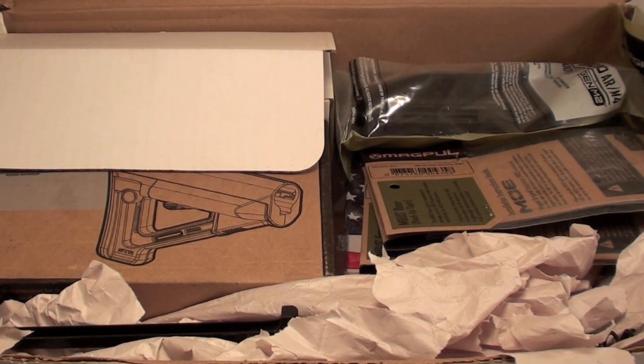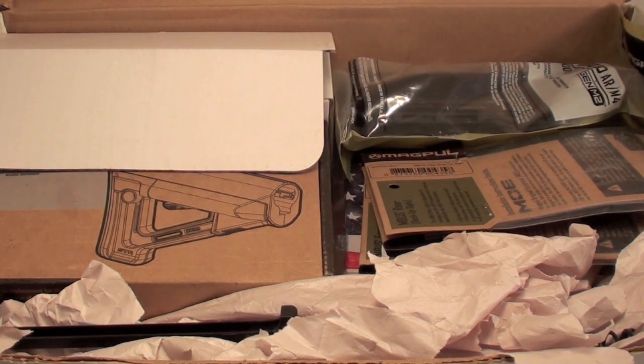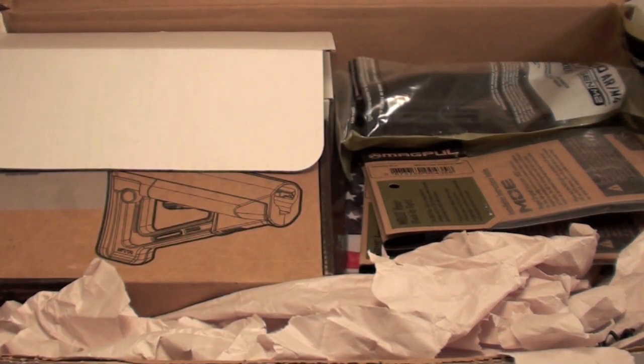And this is way more interesting to me than just going out and buying an AR — building your own. Just incredible. They sent me everything I need.